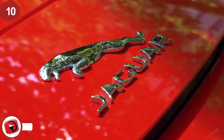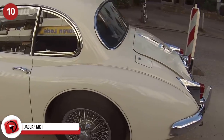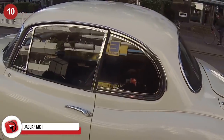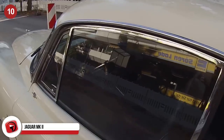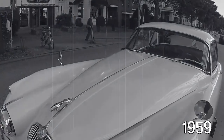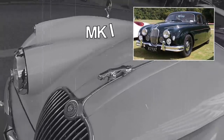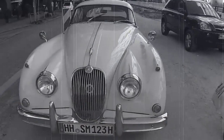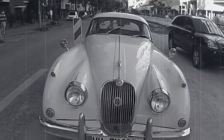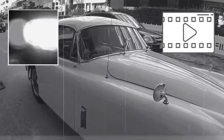Jaguar MK2. Jaguars are elegant luxury cars originally from the UK, and the Jaguar MK2 is a classic car that any serious car enthusiast would be thrilled to have in their garage. The Jaguar MK2 was first built in late 1959 to replace the 2.4 and 3.4 liter saloons known as MK1. It was produced until 1967 and gained a reputation as a good car for law enforcement and criminals, also appearing in many films.